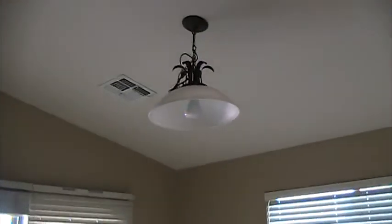Refrigerator. To the left here is the little dining area. And then the exit to the backyard.